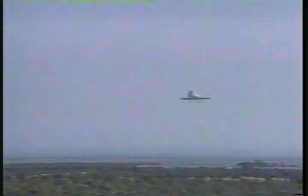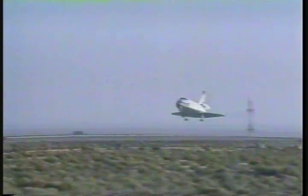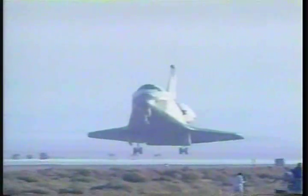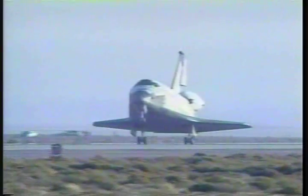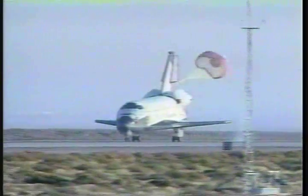Pilot will lower the landing gear at about 400 feet. The landing gear is now down. Main gear touchdown. And nose gear touchdown.